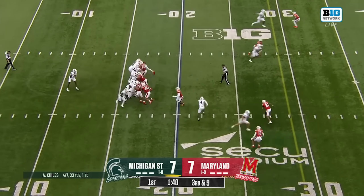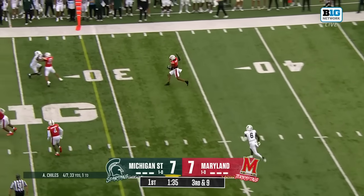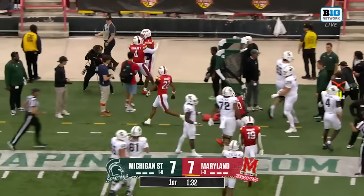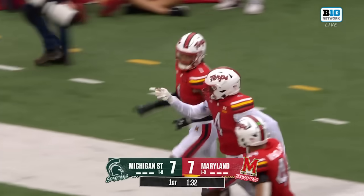MSU backed up in front of a lot of Maryland fans with noise in their ears. They go over the middle — that is intercepted. It's Glendon Miller. Back-to-back weeks with the Glendon Miller interception, and he sets up Maryland inside of the red zone. Their ball hawk in the secondary continues to do it big.